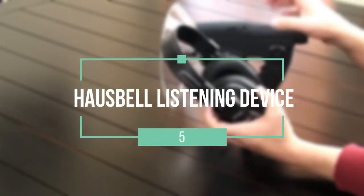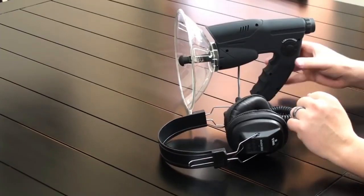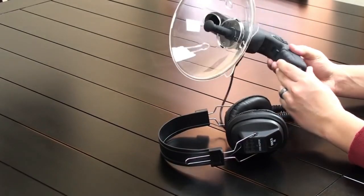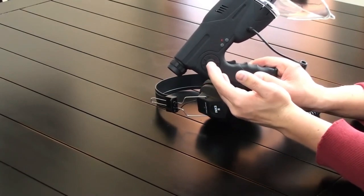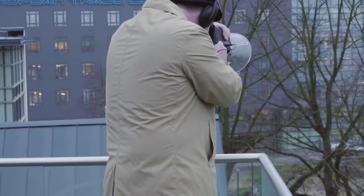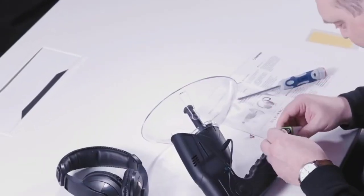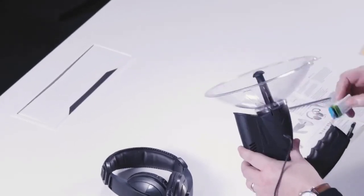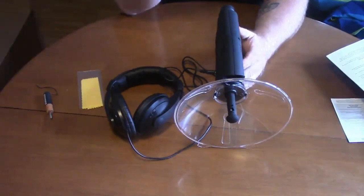Number 5: Housebell Listening Device. Housebell is a household name in the spying industry. They have been in existence for years, providing state-of-the-art products meant to make life easier. Their latest collection edition is the Housebell Listening Device — another exceptional digital ear created for natural observation and listening. This device features a scientific build supported by countless scientists and engineers. It can be used by people above the age of six, with an ability to hear all conversations up to 300 feet away.